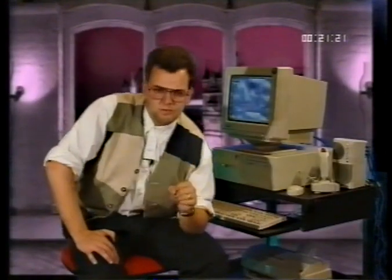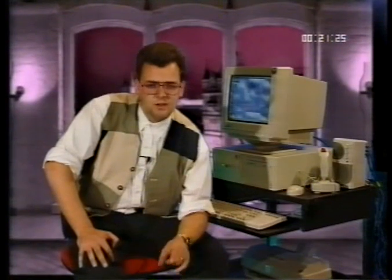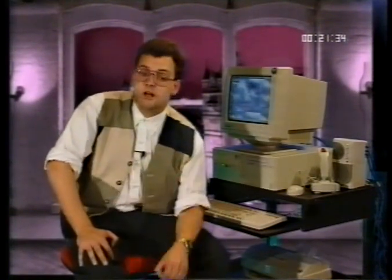In Windows 95, you must perform a shutdown every time you switch off your computer. This is very, very important. Windows 95 will not save any changes to your computer unless you shut down properly. When you shut down, any data is written to the hard disk drive.